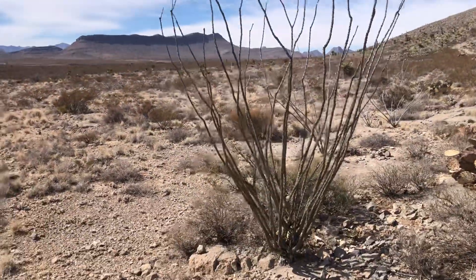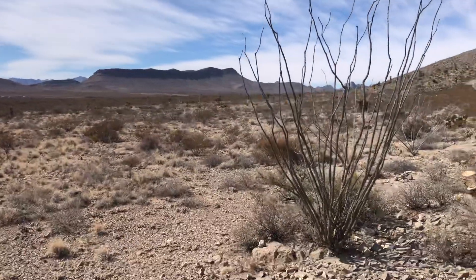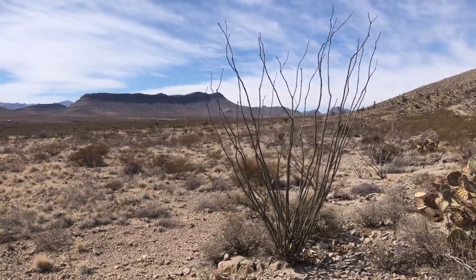Alright, thank you for watching. Make it a great day in the desert.